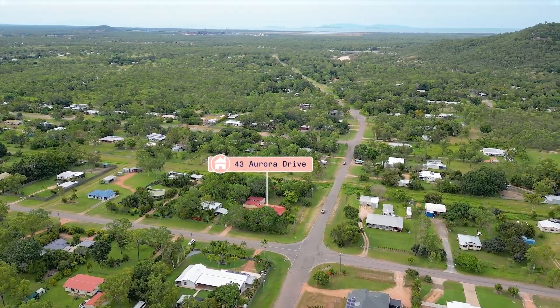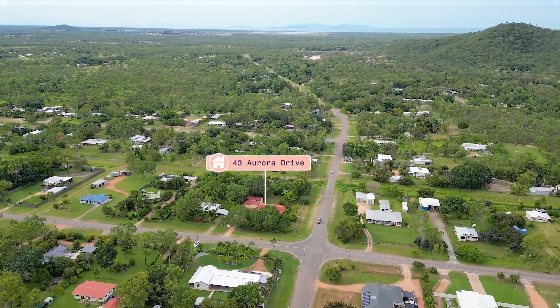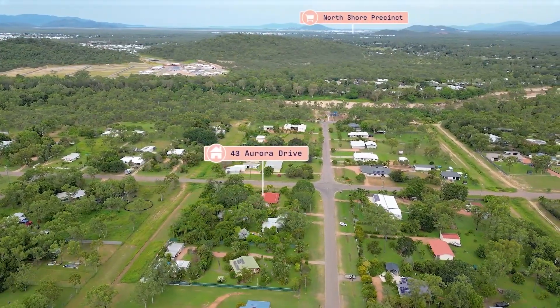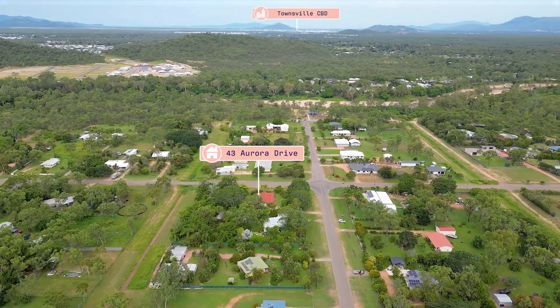Surrounded by big blocks and a quiet community, located just north of Townsville, Black River has plenty on offer — with nearby beaches, a short drive to North Shore Shopping Centre, and only a 25-minute drive to the CBD.